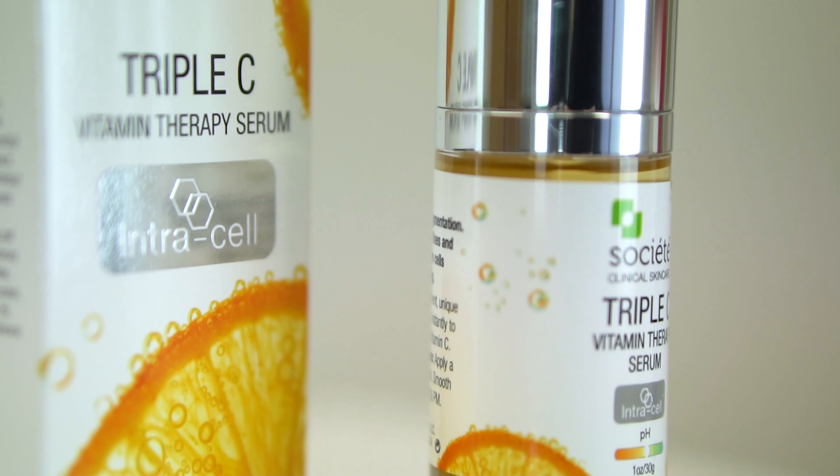It also has five peptides — peptides being a form of protein which are the fundamental building blocks of your skin — so this will address any fine lines and wrinkles. It also has a new hero ingredient: seven DNA repair enzymes.